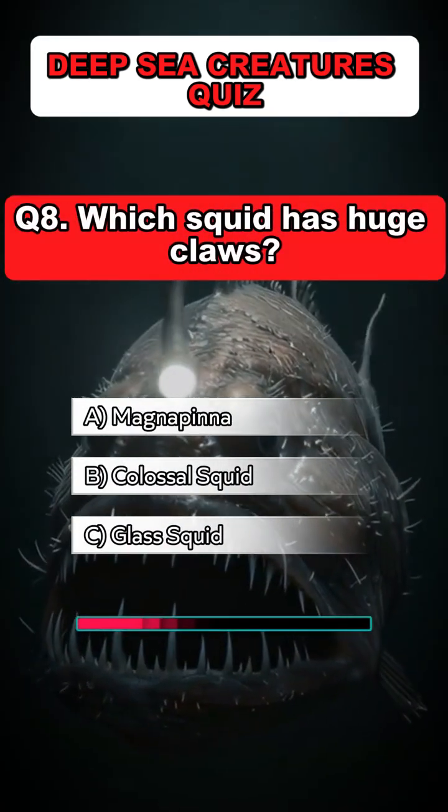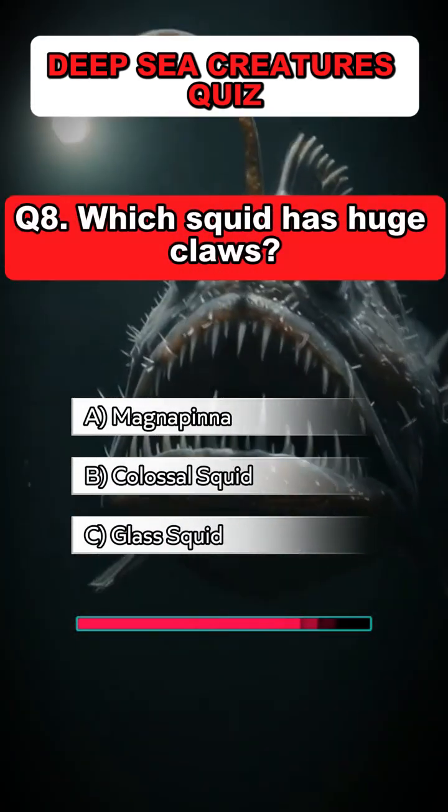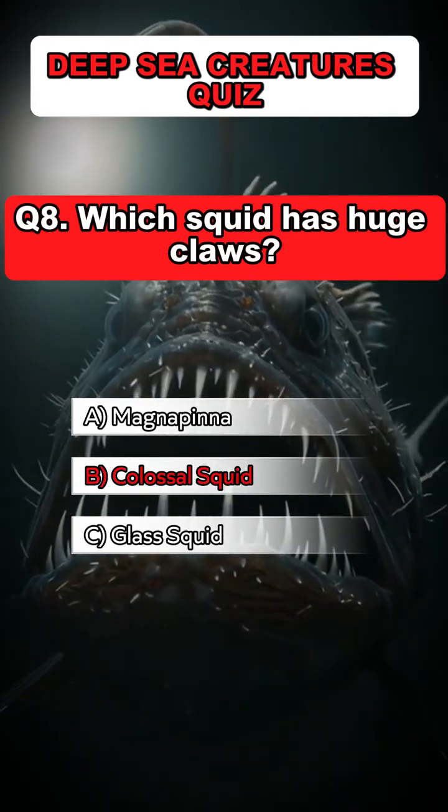Question 8: Which squid has huge claws? Answer: B. Colossal squid.